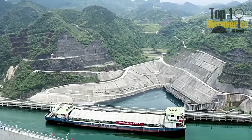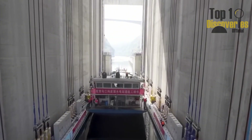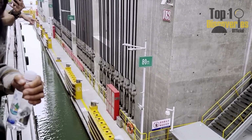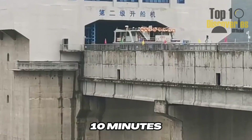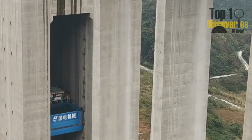Imagine a ship silently gliding into a massive structure in the middle of a forested mountain. Inside, instead of a port, there's a hydraulic lift, winding drums, and gearboxes — all moving in perfect sync like a mechanical symphony. In just 10 minutes, the ship rises to a new level, faster than some elevators in New York skyscrapers during rush hour.